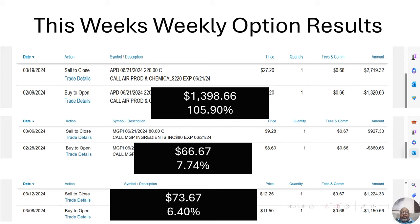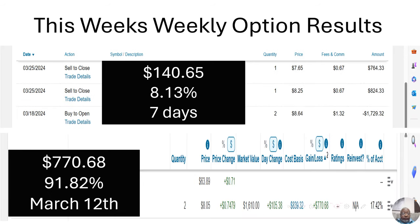I let you guys know about all of these. If they're on the YouTube channel I drop a video, and for those on my Patreon channel I put up videos and also notify them in the WhatsApp group. After that, there was another one bought on March 18th — two options — sold them on March 25th, seven days later. Didn't like the way they were moving. That was a $140.65 gain, or 8.13% return.